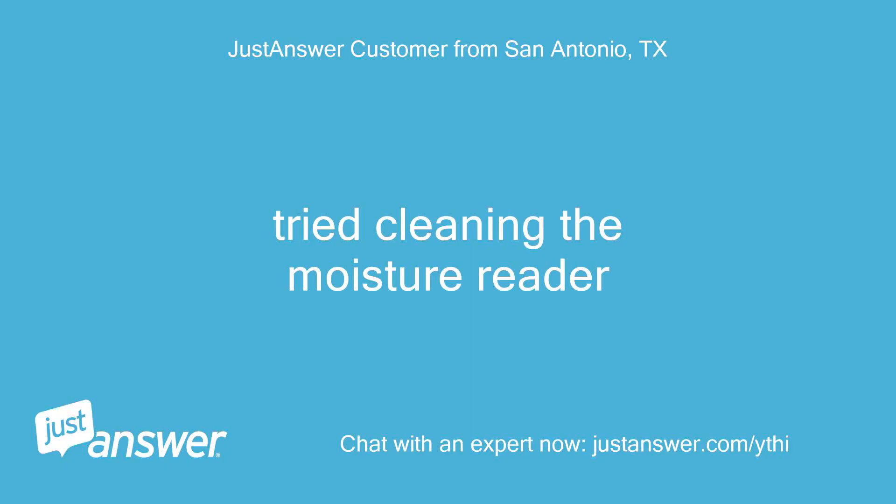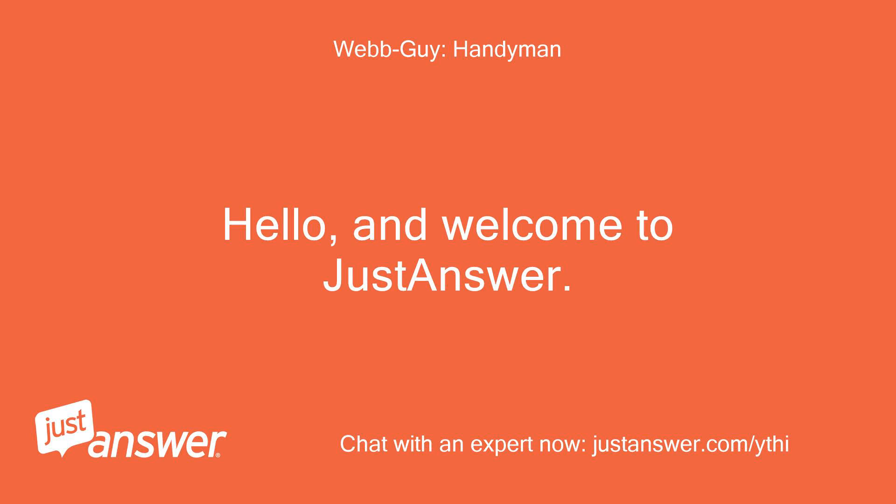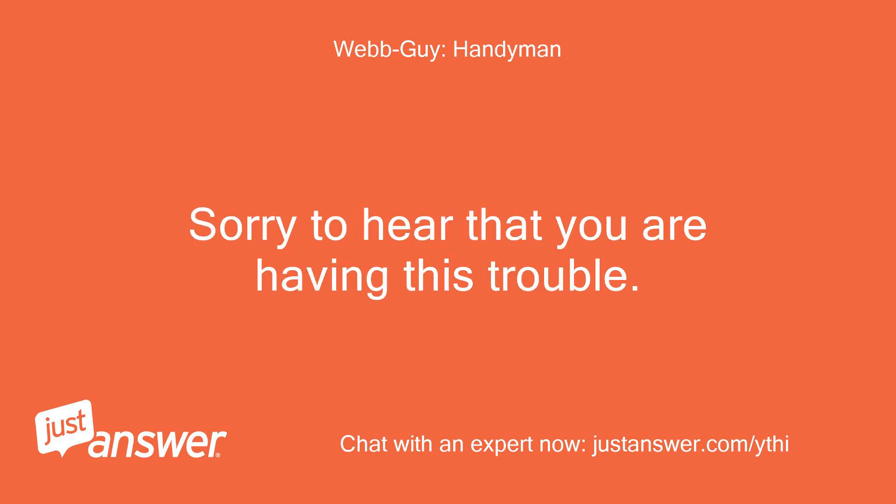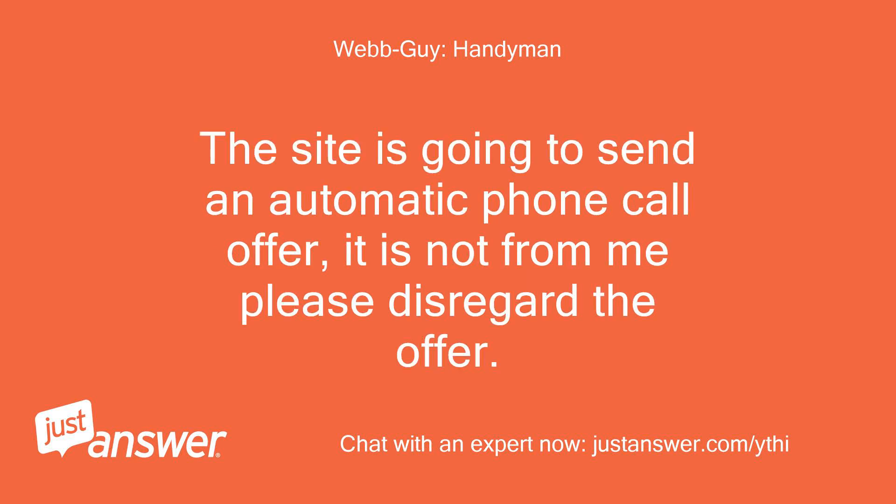Try cleaning the moisture reader. Hello and welcome to Just Answer. My name is — I will be the one to assist you. Sorry to hear that you are having this trouble. The site is going to send an automatic phone call offer — it is not from me, please disregard the offer.